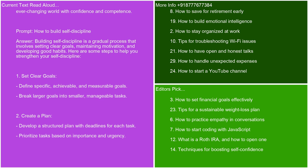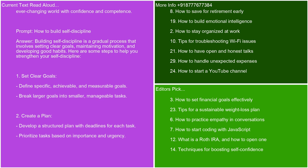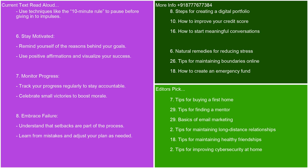How to build self-discipline. Building self-discipline is a gradual process that involves setting clear goals, maintaining motivation, and developing good habits. Here are some steps to help you strengthen your self-discipline. Set clear goals — define specific, achievable, and measurable goals. Break larger goals into smaller, manageable tasks. Create a plan — develop a structured plan with deadlines for each task and prioritize tasks based on importance and urgency. Remove temptations — identify distractions and find ways to minimize or eliminate them. Create an environment conducive to focus and productivity. Establish routine — develop daily routines that incorporate your tasks and activities. Consistency is key to forming habits. Practice self-control — delay gratification and resist the urge to engage in instant pleasures. Use techniques like the 10-minute rule to pause before giving in to impulses.